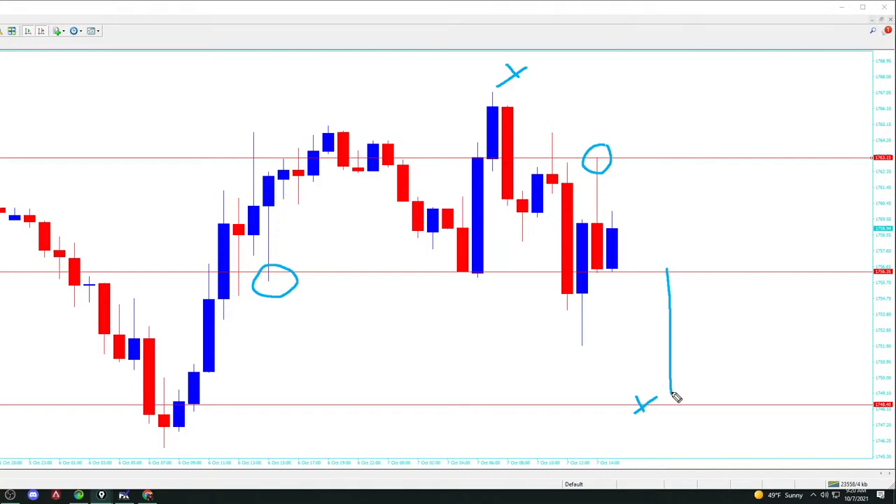To answer your question, AA: if the sell pattern happens again, I will sell it. Yes. Every time the sell pattern happens, I will sell it. Or if the buy pattern happens, I will buy it. The buy pattern is, like we talked about, the tail at the bottom longer than the body at the close of that candle.